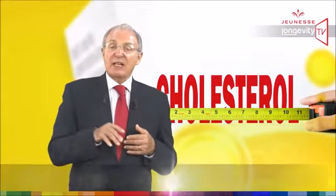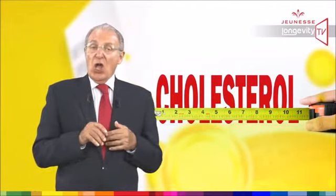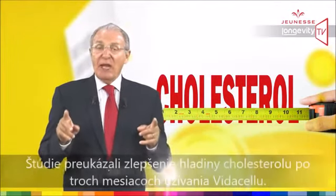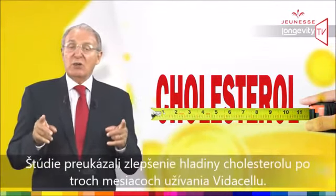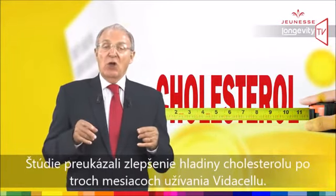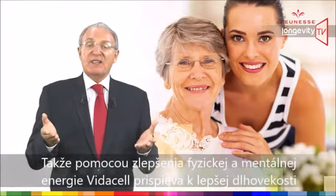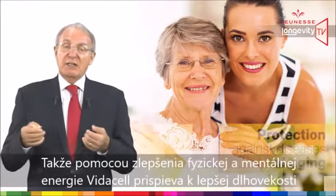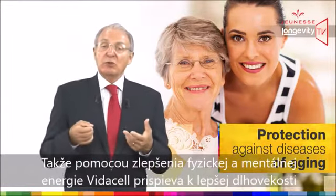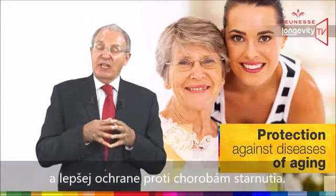VidaCell supports healthy cholesterol levels. A study has shown maintenance of healthy cholesterol levels after three months of taking VidaCell. By improving physical and mental energy, VidaCell contributes to better longevity and better protection against diseases of aging.